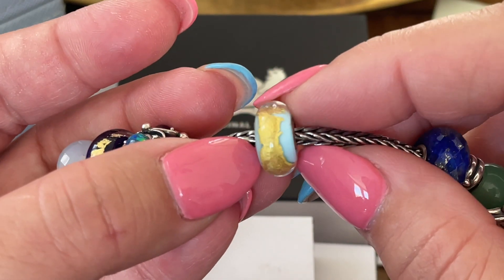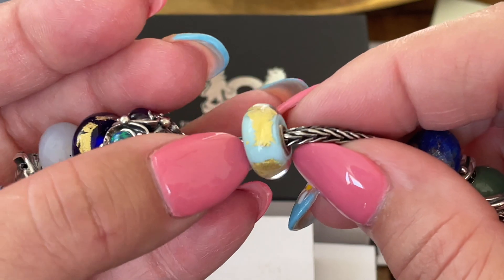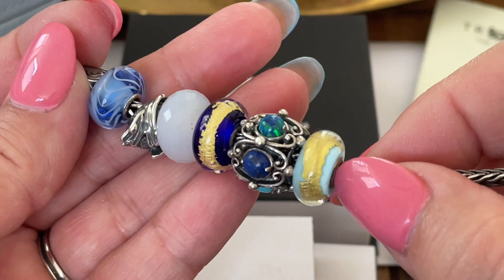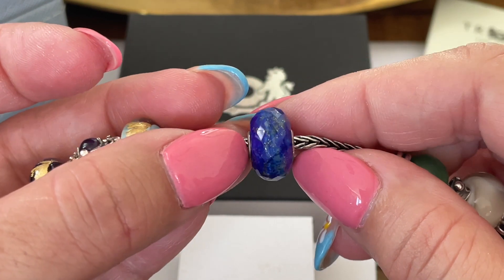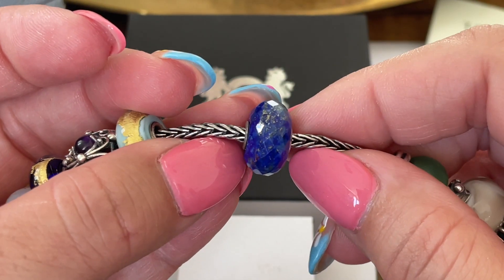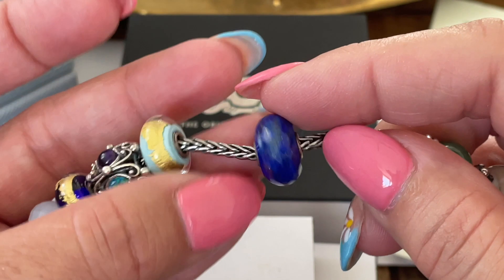The next bead I have in here is one of those beads that have the gold swirl — not a Chakra per se, but the blue color on it matched perfectly with all the ones I had in here. Then I have my gorgeous lapis lazuli. Look at the speckles inside there, how much it shines. I'm filming with natural light inside my house, and this is just gorgeous — look at how much reflection it has. Beautiful.